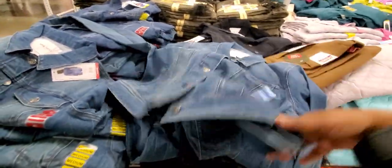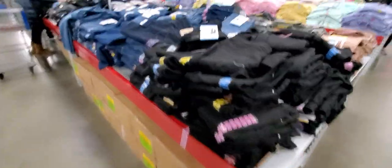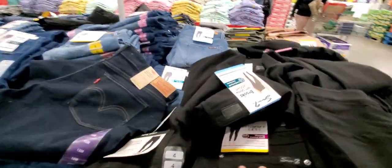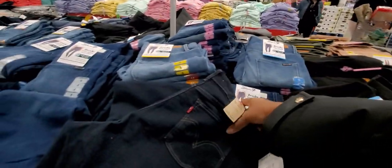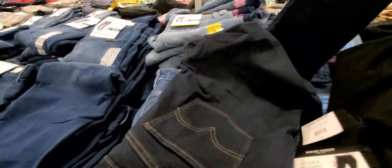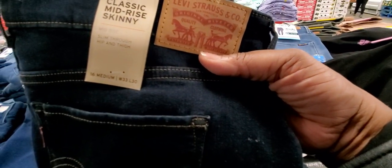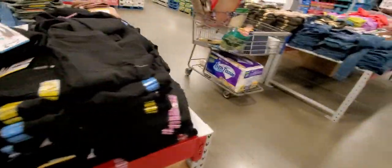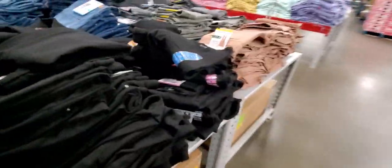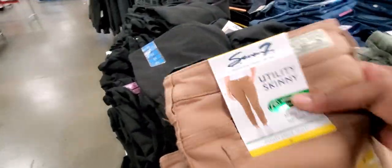So we're getting a new direction of clothing here. Seven jeans — and Levi's also, the Levi's are over here. The classic mid-rise skinny, mid-rise slim through hip and thigh. I don't see a price tag on them, but they do have the Seven jeans over here.